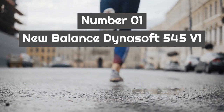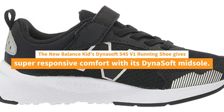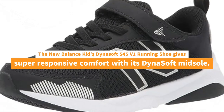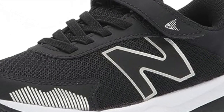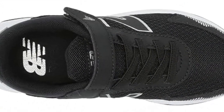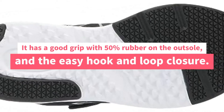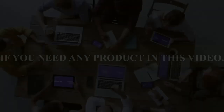Number 1. New Balance Dynosoft 545 V1. The New Balance Kids Dynosoft 545 V1 Running Shoe gives super responsive comfort with its Dynosoft midsole. The shoe is durable and comfy with its synthetic and mesh upper. It has a good grip with 50% rubber on the outsole, and the easy hook and loop closure. The screen printed toe tip and trim add texture.